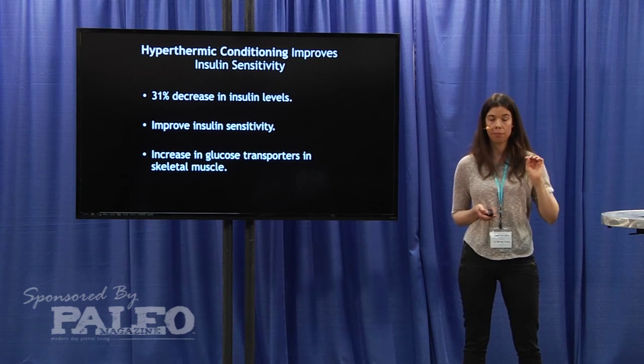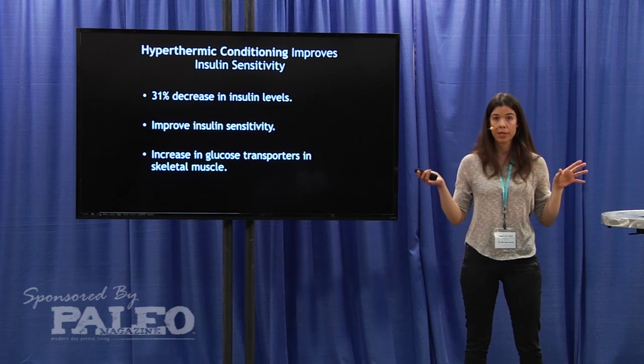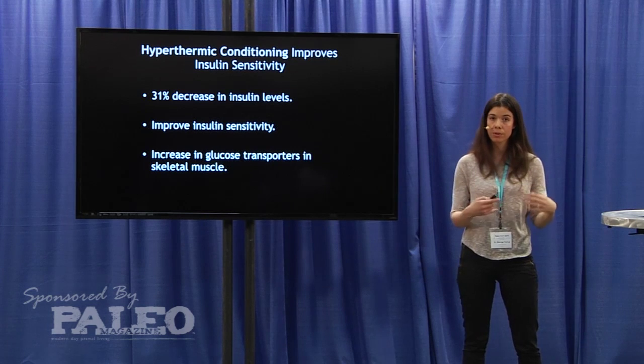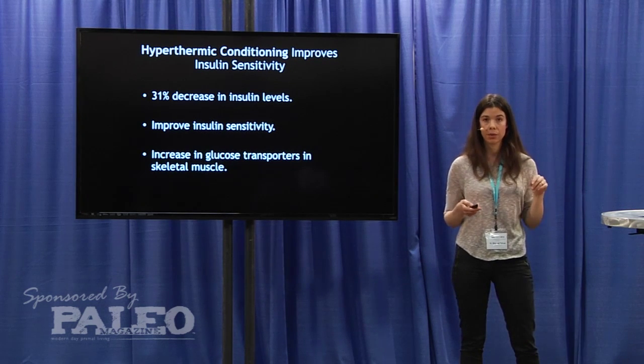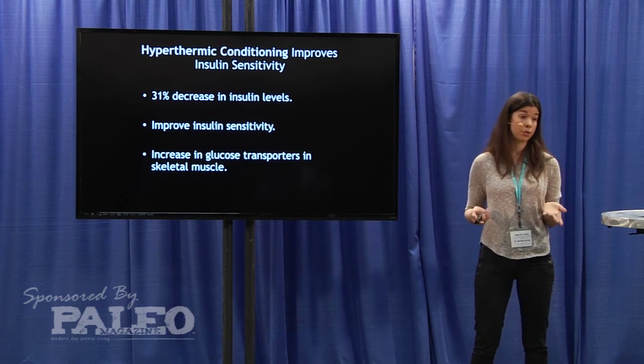What happened is that when they produced insulin — even though they were insulin resistant — they had an increased expression of glucose transporters, so they actually took up glucose into their muscle cells. The cell essentially signaled that it had received glucose and stopped producing insulin, which is why there was that 31% decrease in insulin — which is really cool.